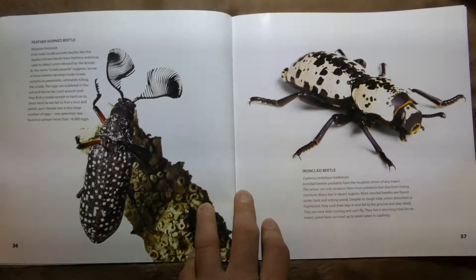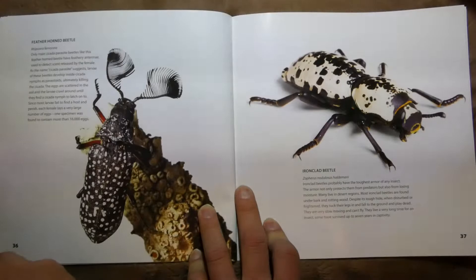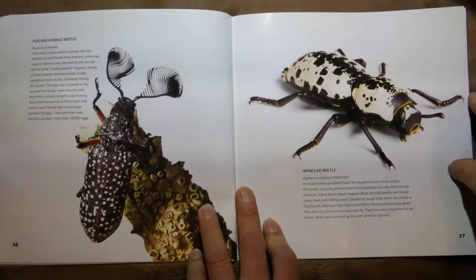Feather Horned Beetle! Only the male cicada parasite beetles, like this Feather Horned Beetle, have feathery antennae used to detect scent released by the female. So they're looking for girls.